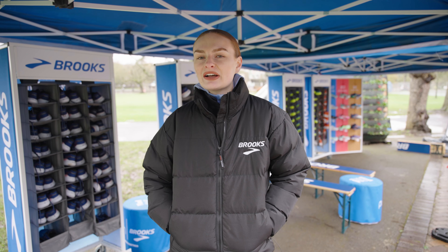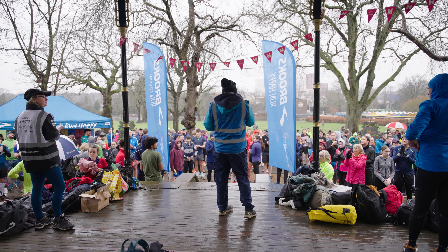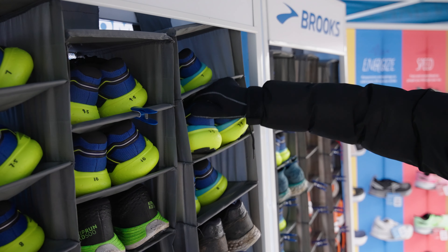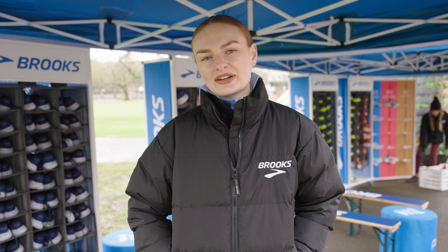We're here today in Birmingham at Cannon Hill Park for the first event of our Brooks Run Tour, where we have our new Ghost Max and our Glycerin 21 for our parkrunners to trial today. We've also got water and bananas for the parkrunners once they finish.